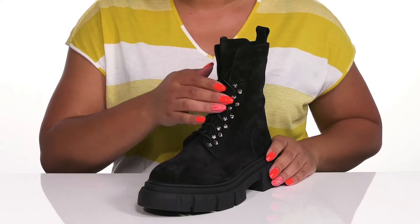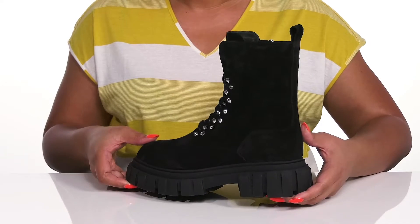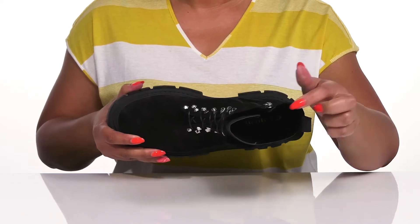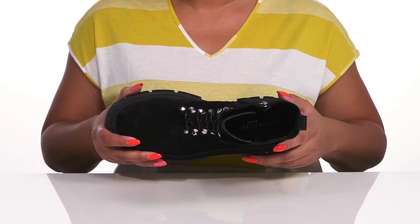They have some metal stud details on each side of the laces, giving you a glitzy combat boot style that's great for a night at the bar. Inside, there is a leather lining with a memory foam footbed that molds to your feet, giving you maximum comfort throughout the day.